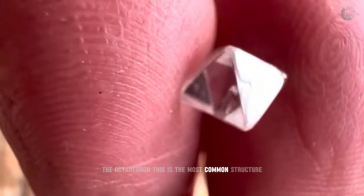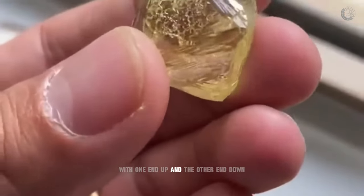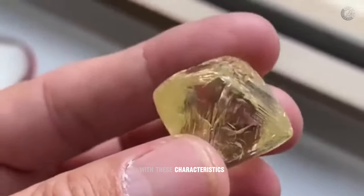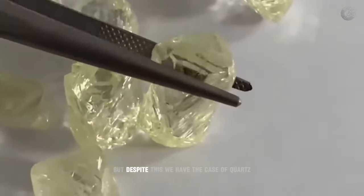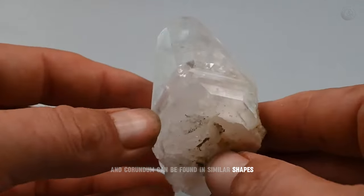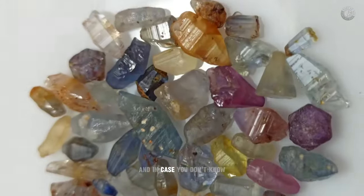The octahedron is the most common structure found in rough diamonds. This type of diamond looks like two pyramids joined together, resembling the shape of a diamond with one end up and the other end down. Diamond is not the only mineral with this form of crystallization — quartz and corundum can also be found in similar shapes, confusing many inexperienced people who believe they have found a colored diamond.